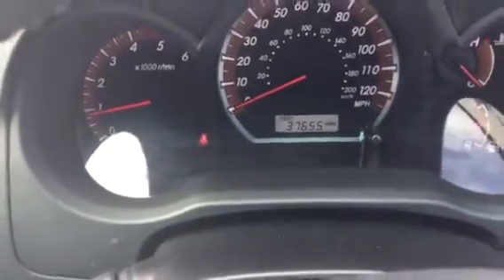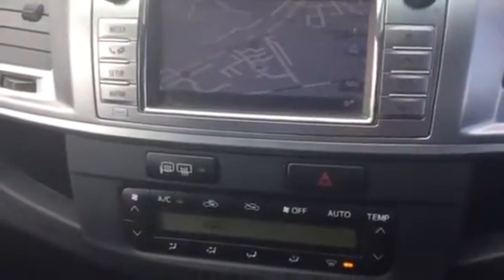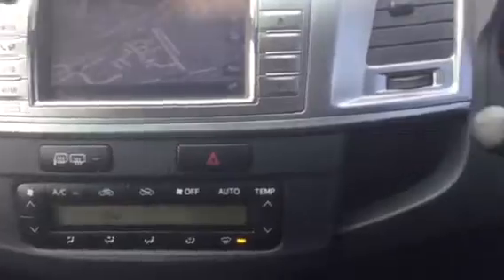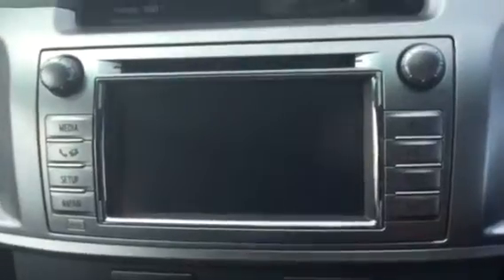Let's confirm the mileage: 37,655. Fitted with sat nav, climate control, USB connection. The vehicle is also fitted with Bluetooth. And we'll take a look at the reversing camera — hard to tell on here but it is a very good clear picture.